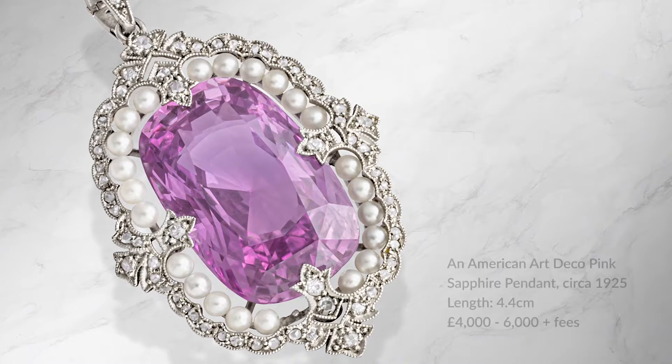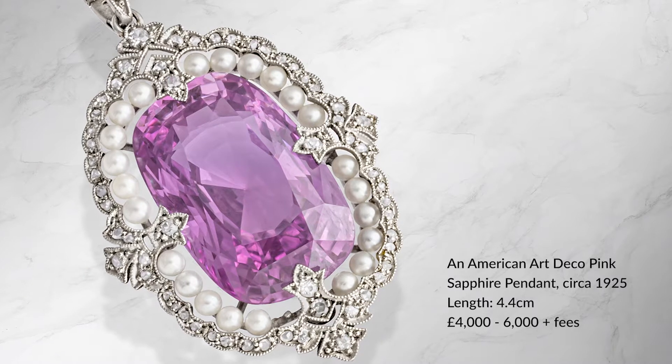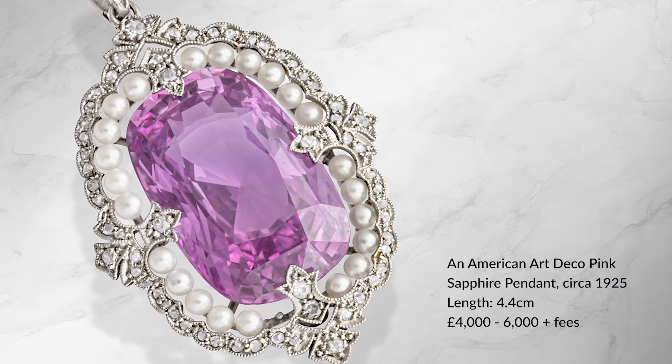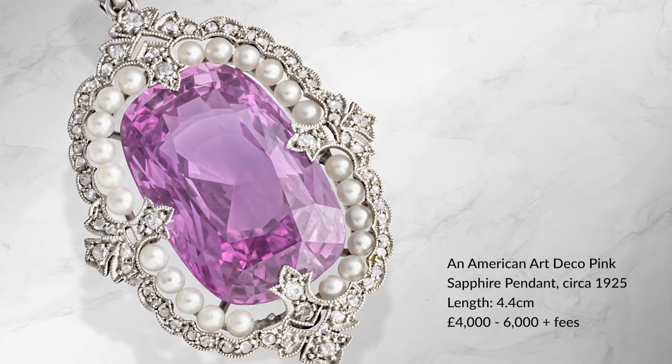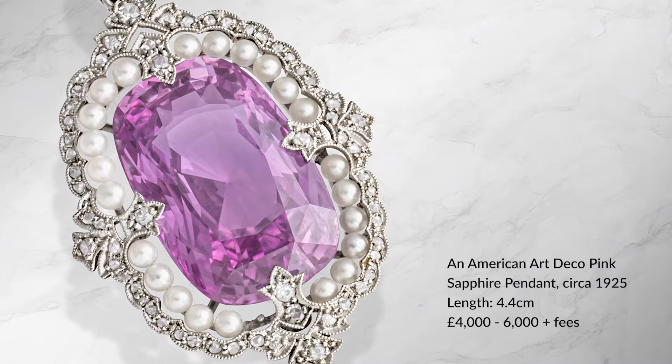The first thing we're obviously going to notice is the amazing size and color of this sapphire. This is a Sri Lankan pink sapphire weighing about 25 carats. This piece we know comes from America.